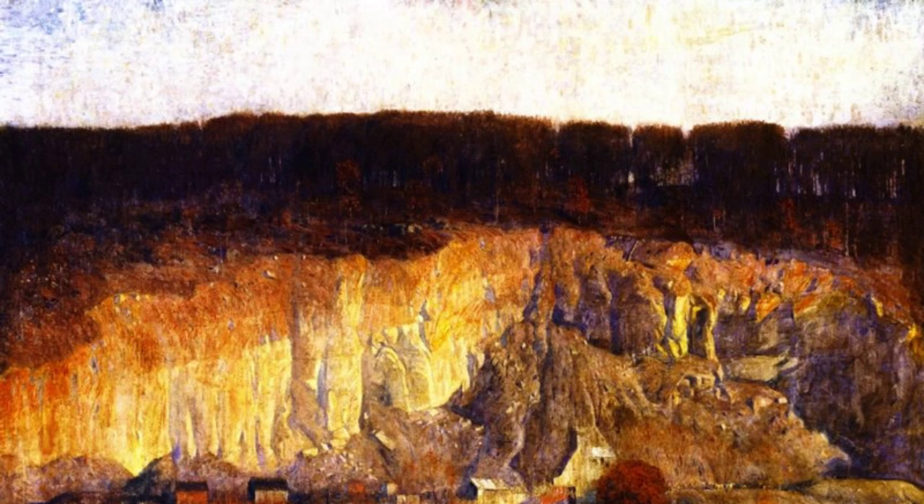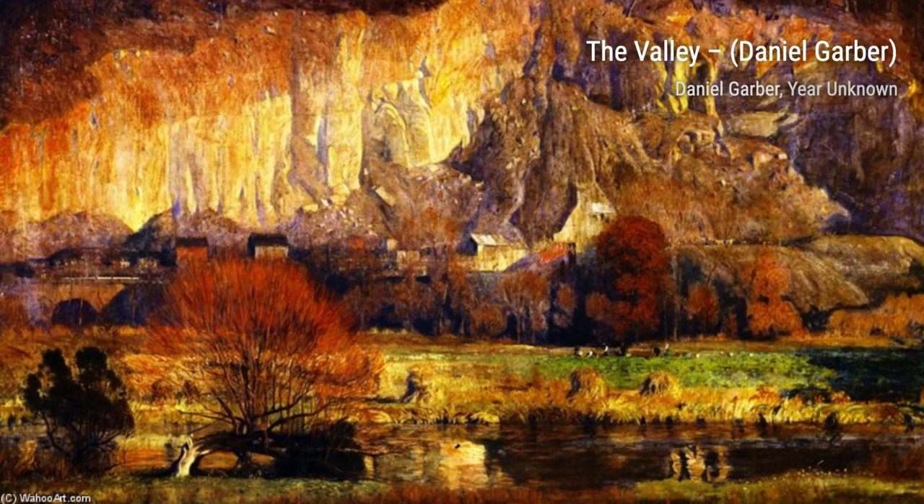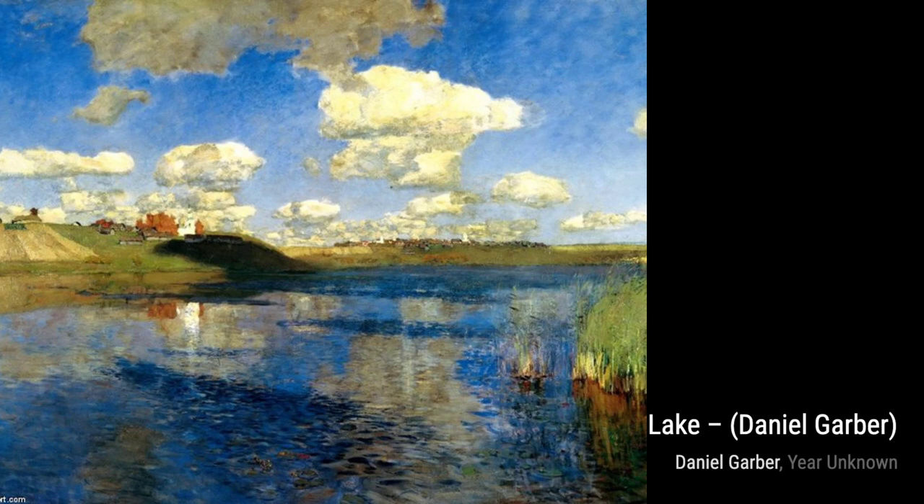In Lake, Garber invites us to a serene lakeside scene. The calm waters reflect the surrounding trees, and the play of light on the surface creates a mesmerizing effect.